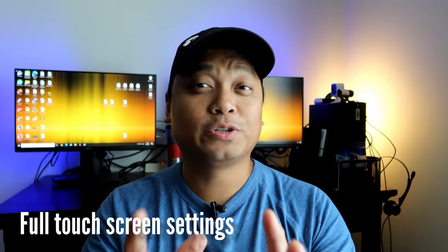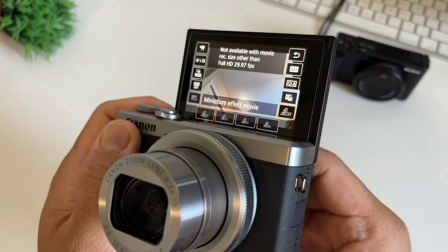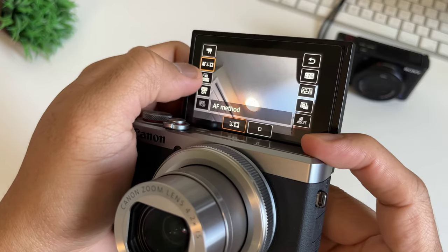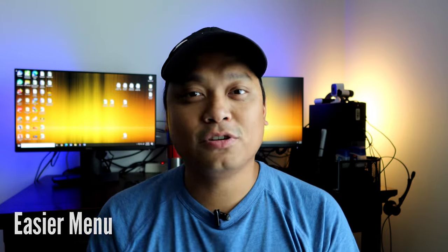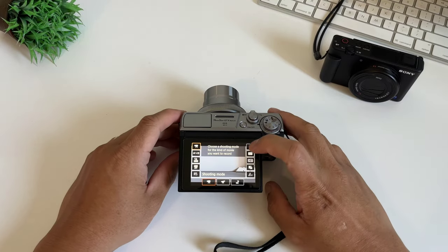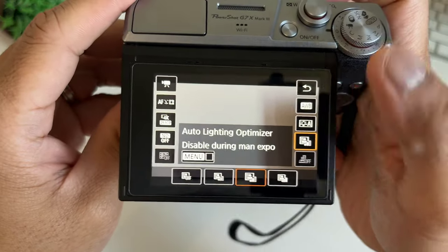The next advantage is the full touchscreen. On the Sony ZV-1, the touchscreen only works for autofocus, but on the Canon G7X Mark III you can change setting values directly on the screen itself. That leads to the last difference — the easier menu. Since it's fully touchscreen, you can change anything in an instant without needing to click buttons and dive into nested settings menus like you do with Sony cameras.